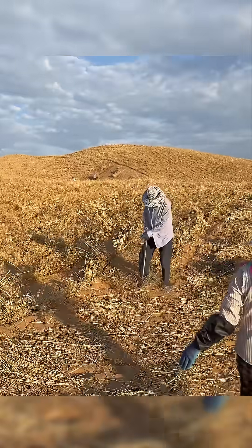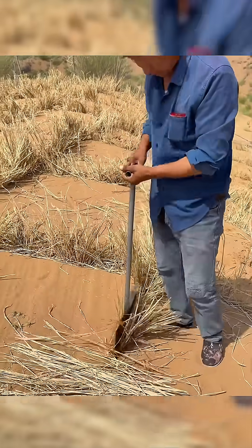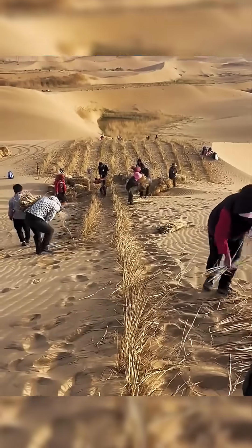In the deserts of Inner Mongolia, miles of strange-looking grids cover the sand. They're not traps — they're part of China's massive Green Great Wall project, designed to stop the desert from advancing.